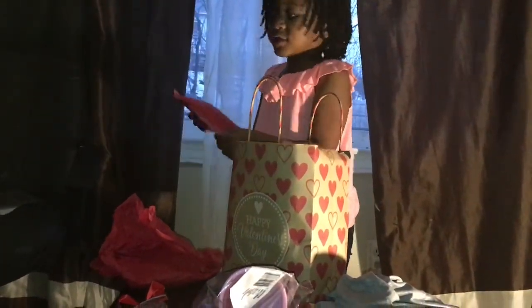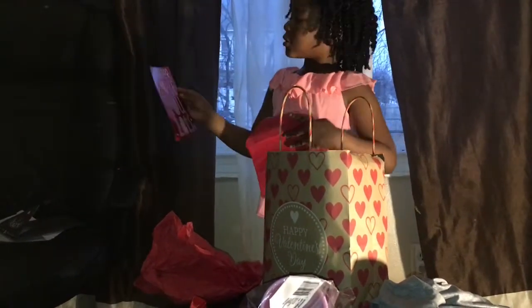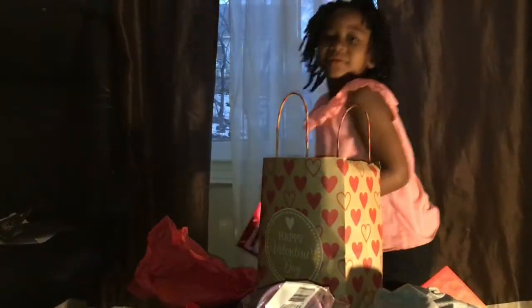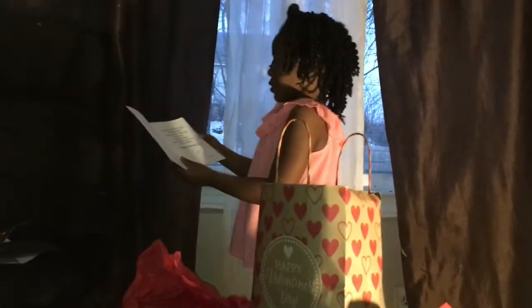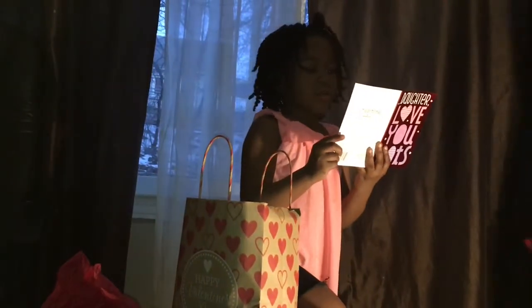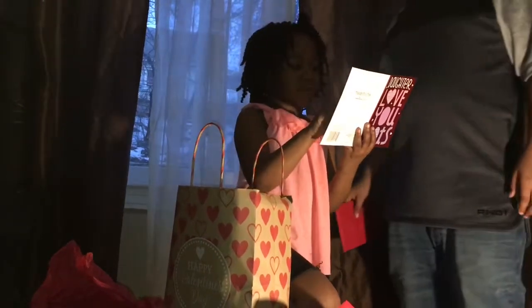A little card — let's show the card. Did you see your card? 'Daughter love you lots.' It's a very good card. There's so much to love about you. I have a big heart, and you're always ready to help, to get a hug, or bring a laugh. You're a daughter to be proud of forever.